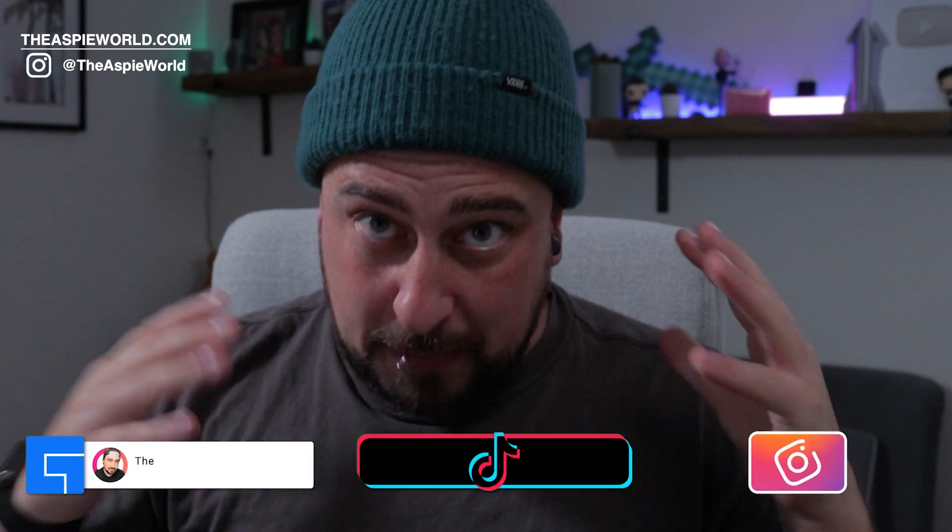Welcome back to the Asprey World. My name is Dan. I have autism, ADHD, OCD, and dyslexia, and I'm making weekly videos all about this stuff because it's important to me to help you. It's like my life mission or goal — to help autistic individuals reach maximum potential and really just be awesome.